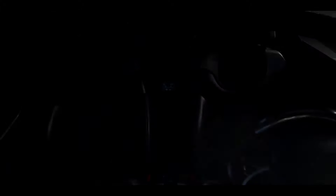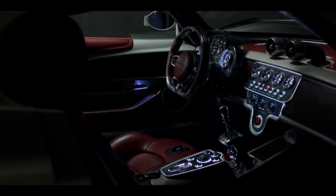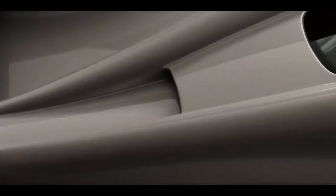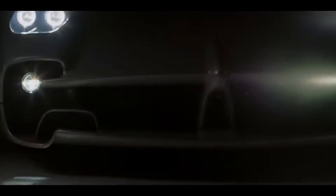In essence, the Pagani Utopia isn't just a car — it's an embodiment of perfection. For the lucky few, it's not just a hypercar, but a journey into a realm of unmatched beauty, performance and craftsmanship. A journey that redefines the very concept of automotive luxury and innovation. Welcome to Utopia!